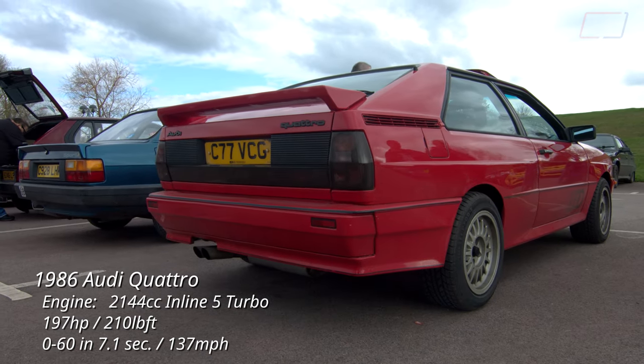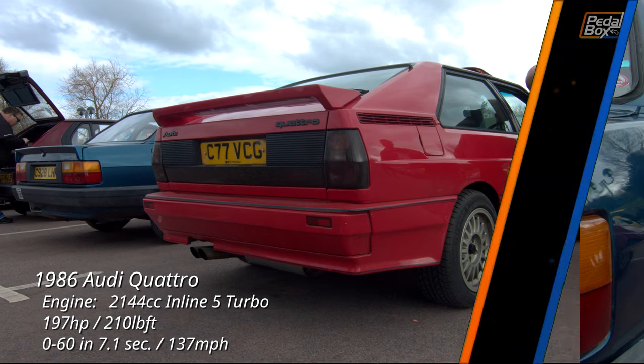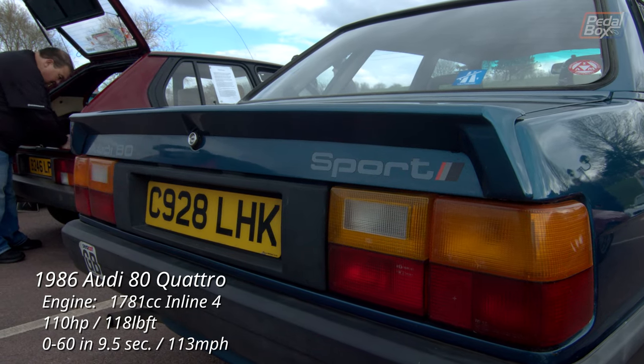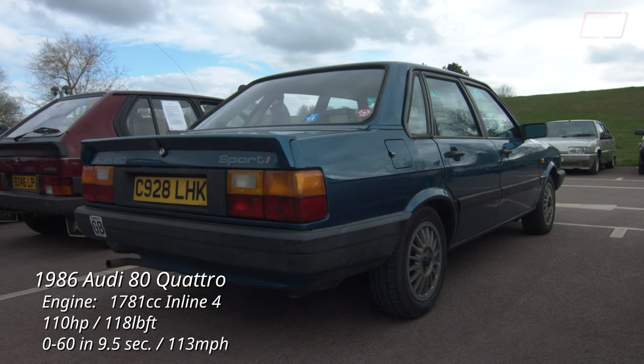I used to have an Audi 80 Sport, but it was a mid-90s B4. I'd like a B2, but I prefer an estate, and unlike its B1 and B3 neighbours, the B2 was never available in a long-roof configuration. But of course, it does look better with rally lights, as does everything.